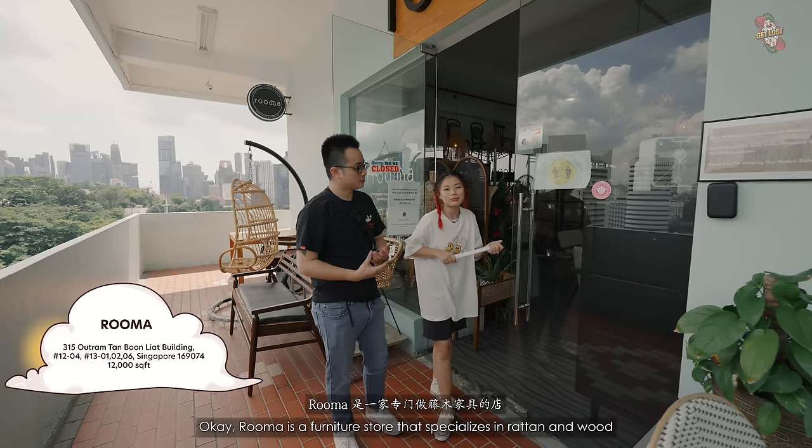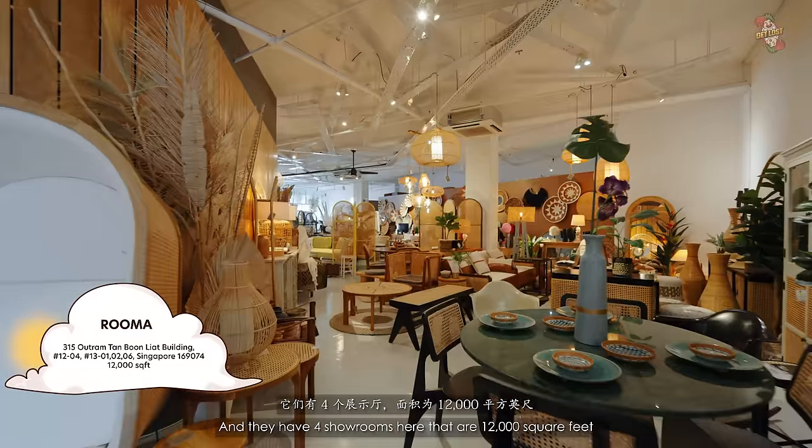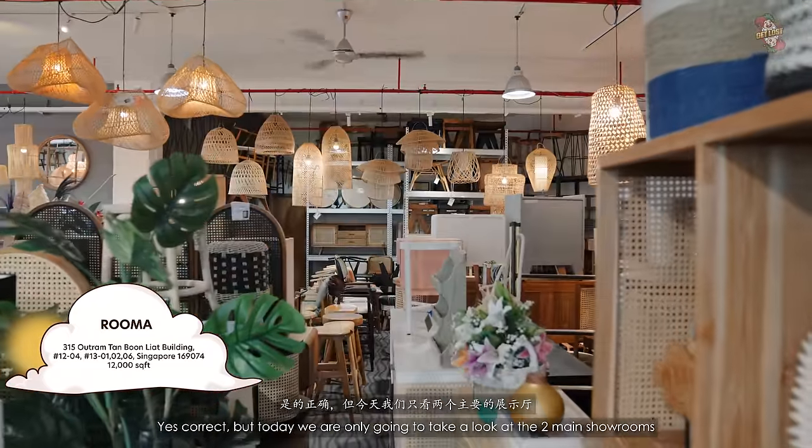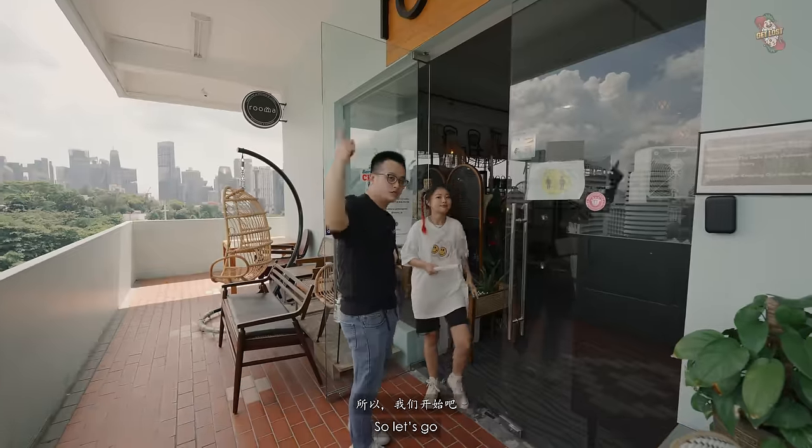Ruma is a furniture store that specializes in rattan and wood, and they have four showrooms here that are 12,000 square feet. But today we only go take a look at the two main showrooms. So let's go!